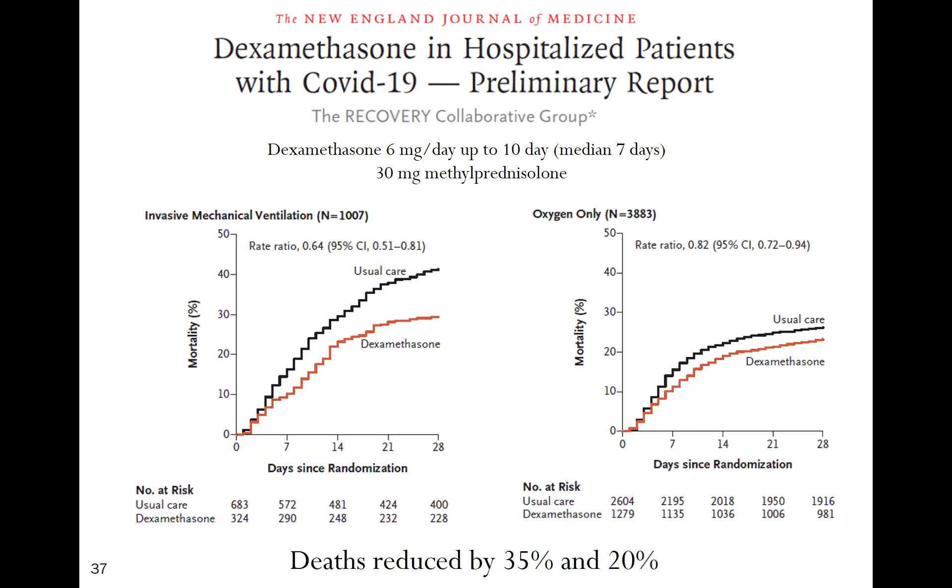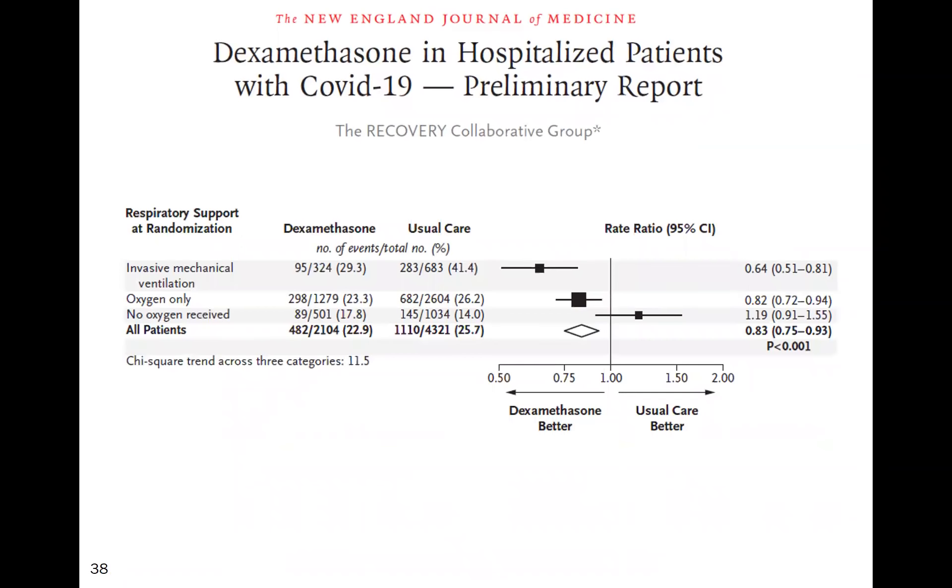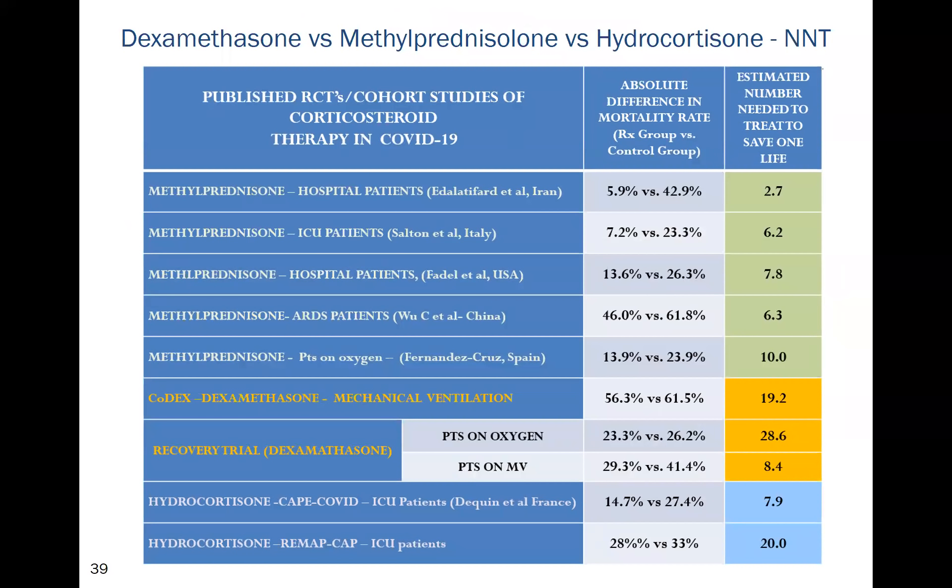This underlines our recommendations of using anti-inflammatory drugs only during the inflammatory phase. Most subsequent studies actually used methylprednisolone rather than dexamethasone, and the number needed to treat to save one life is significantly better with methylprednisolone than with dexamethasone or hydrocortisone. Pulmonologists are very familiar with methylprednisolone — it is the drug of choice for organizing pneumonia.